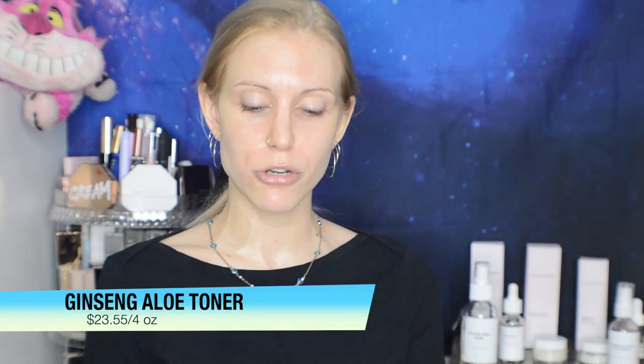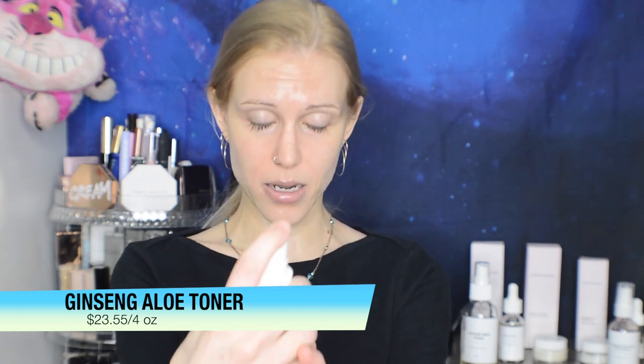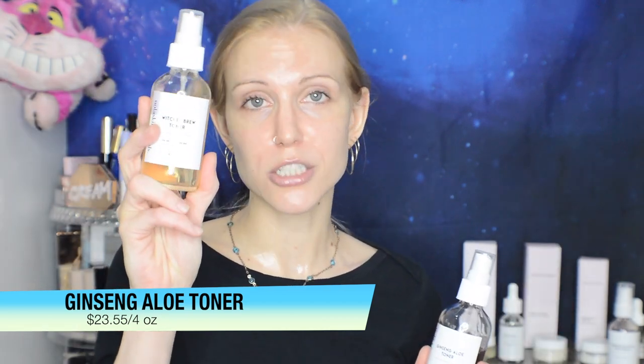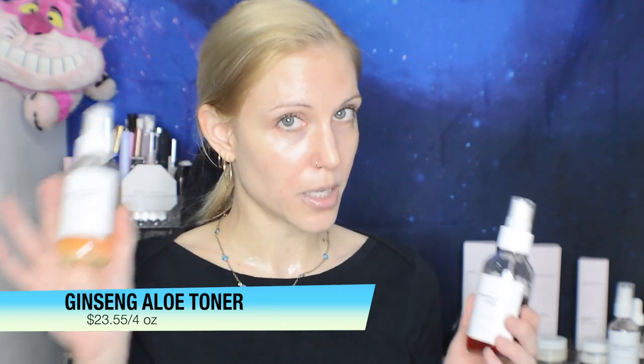Because I loved the Witch's Brew so much, I also bought the Ginseng Aloe Toner. I do use this one a little differently. Referring back to the allergy section — this toner does have a higher potential for allergic reaction, and if you look at the product reviews you will see quite a few one-star reviews from people it didn't work for. So keep that in mind.